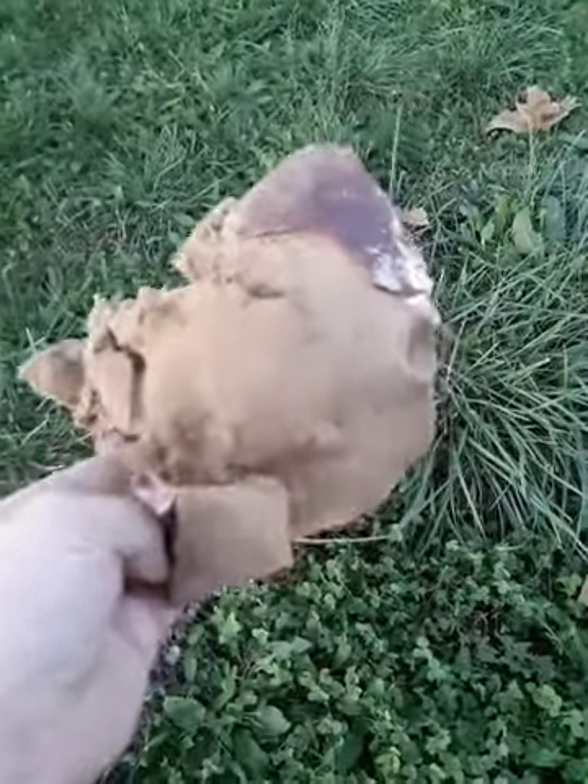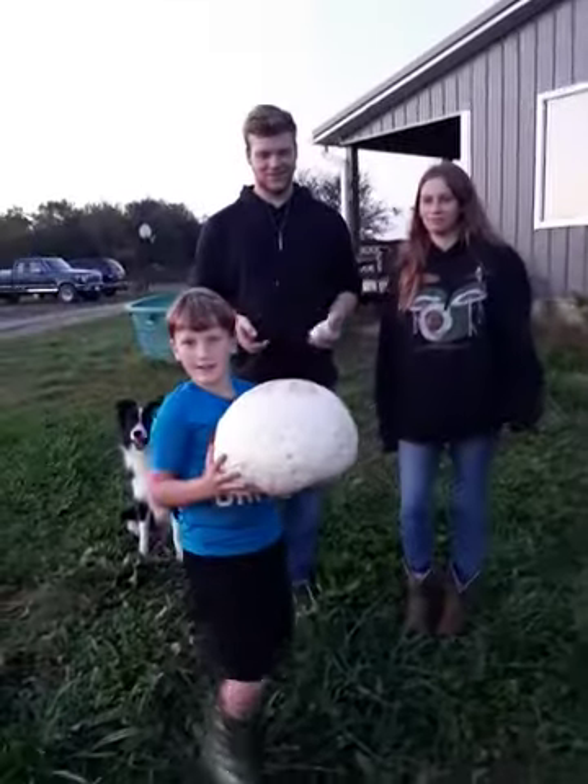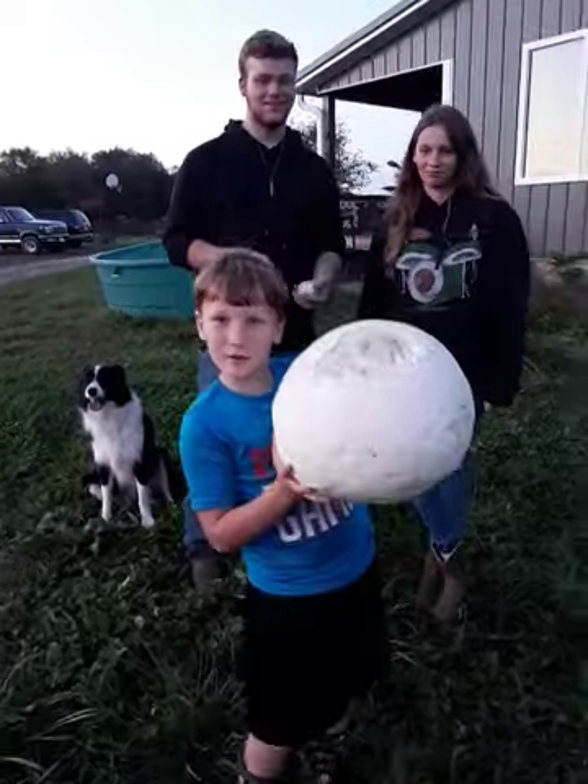This one feels plasticky. So this is what happens to a puffball after they've matured. This is what it looks like compared to my head.